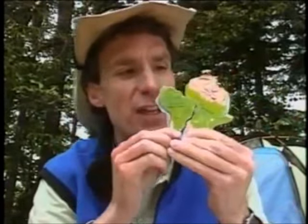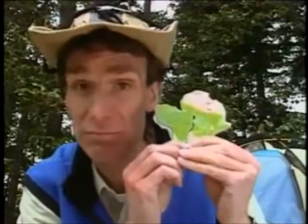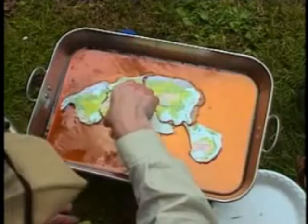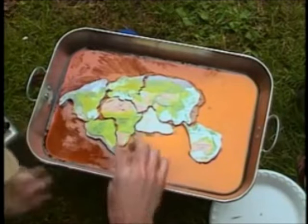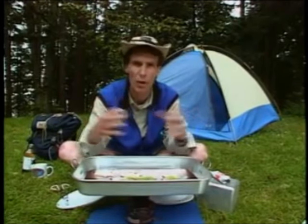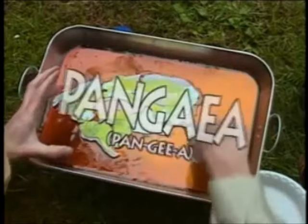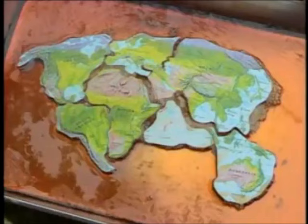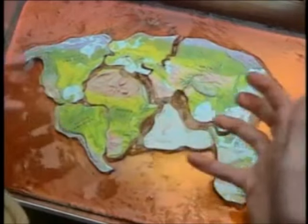Scientists first caught on to the idea of tectonic plates when they realized how well South America seems to fit next to Africa. Here we have the 'camp stove of science,' and in it we have models of tectonic plates — right now they're all together. Scientists believe that at one time all the plates of the Earth's crust were one piece called Pangea, which means 'whole Earth.'